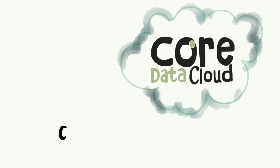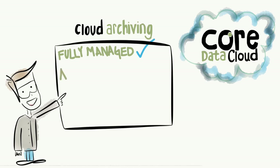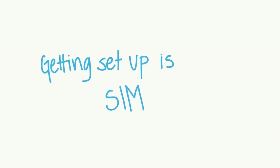That's why at Core Data Cloud, we've built Cloud Archiving — a fully managed solution that enables you to archive files automatically, based on policies, to our UK private cloud. Getting set up is simple.